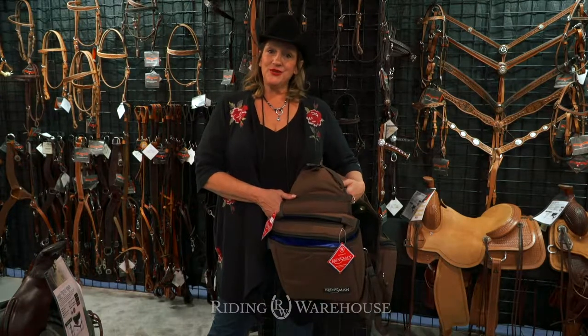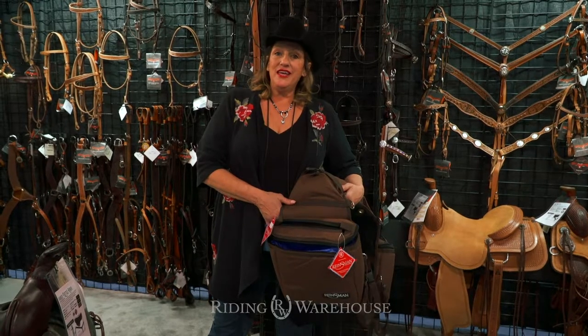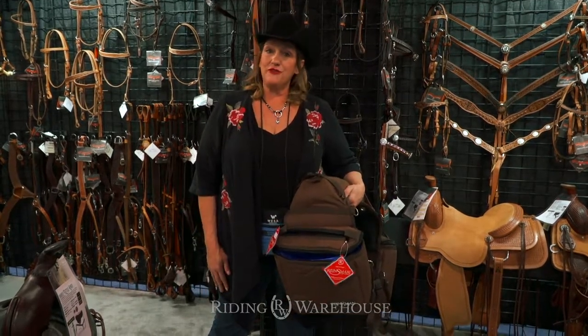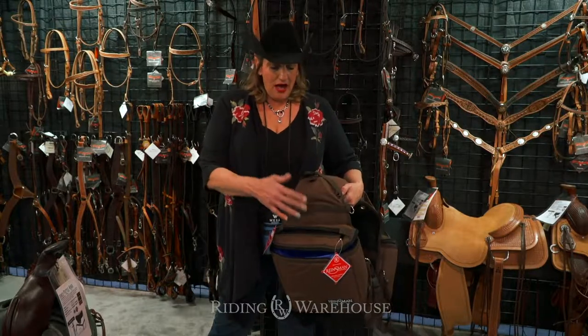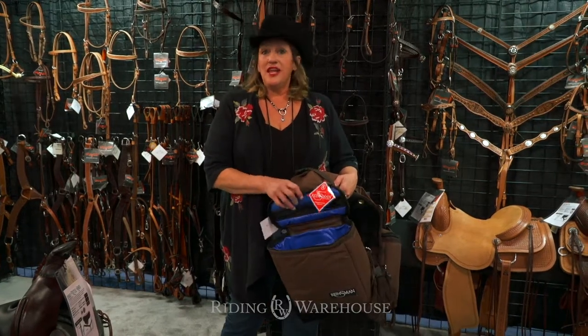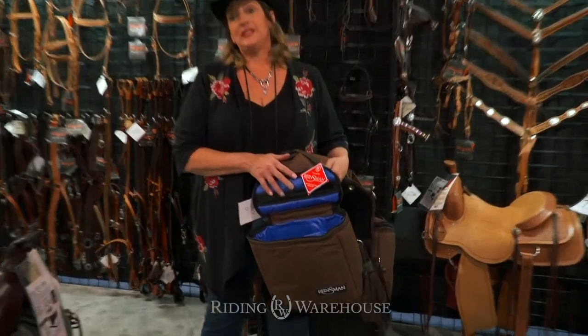Hi, I'm Mary Ann Page with Circle Y Saddlery and Rainsman Products. I'm here at the WESA event with Riding Warehouse showing off some of our great new products we're offering for 2019. This is one of my favorites. So if you're a trail rider and you like to bring along a nice lunch and have a cold drink, this is a great saddlebag for you.